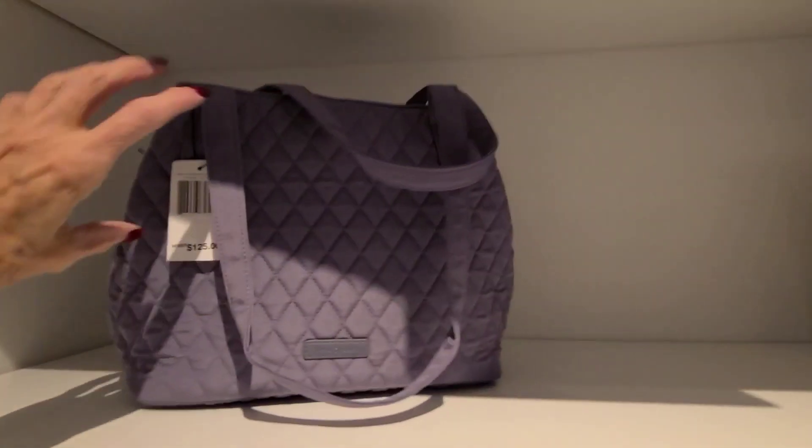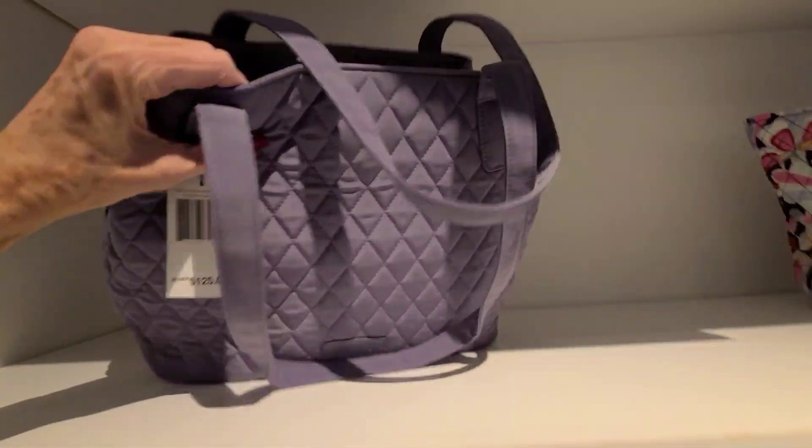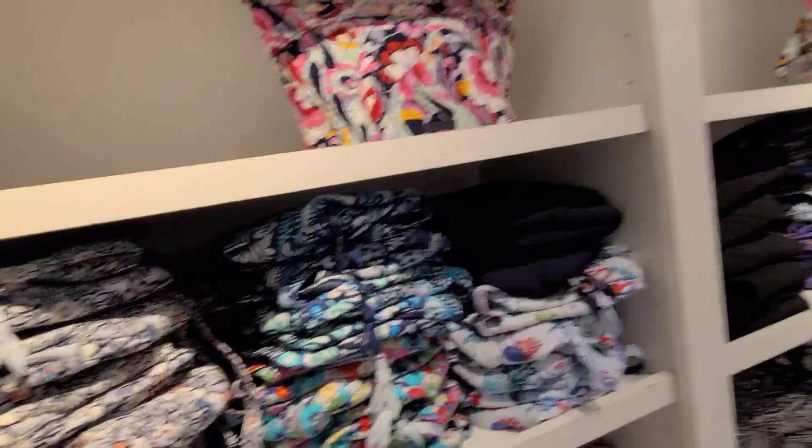It's a small one. Triple compartment shoulder bag $125. And this one here is the Mandy, $85. And these are 50 plus an extra 30% off on those.